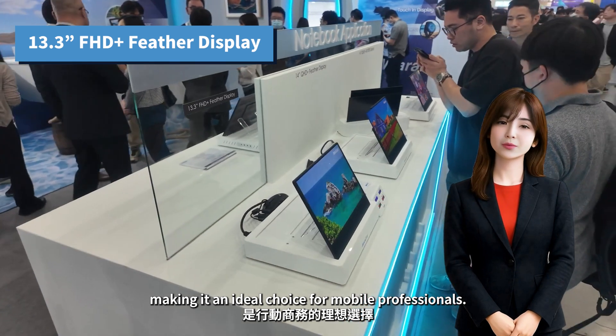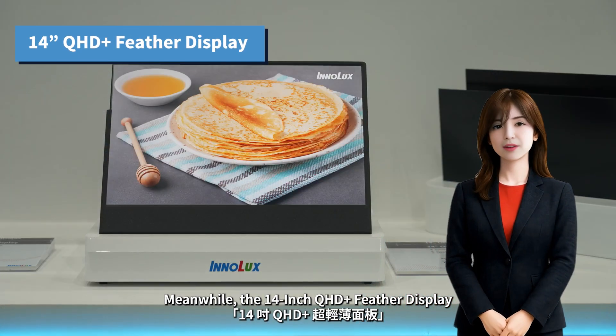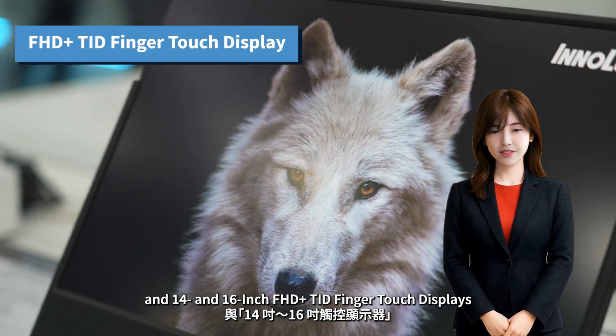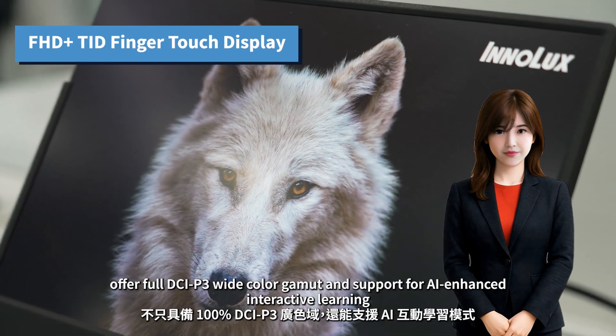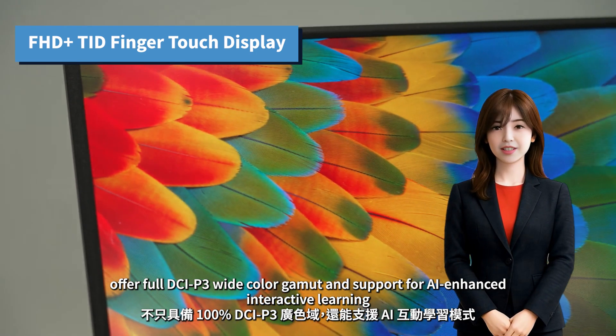Meanwhile, the 14-inch QHD Plus Feather display and 14 and 16-inch FHD Plus touch finger displays offer full DCI-P3 wide color gamut and support for AI-enhanced interactive learning, transforming mobile devices into collaborative, creative learning platforms.